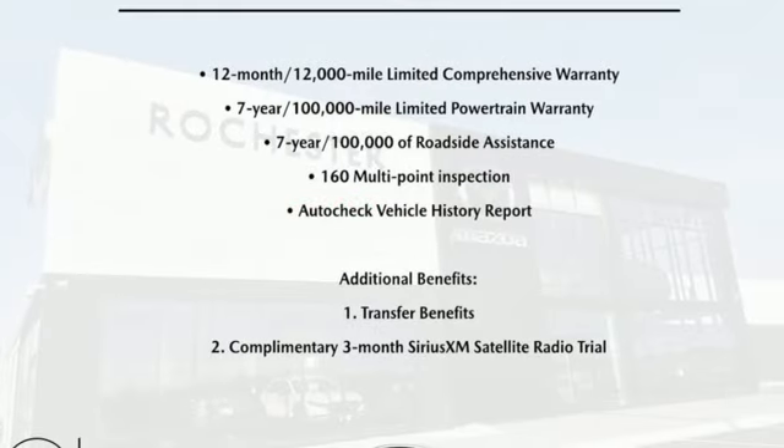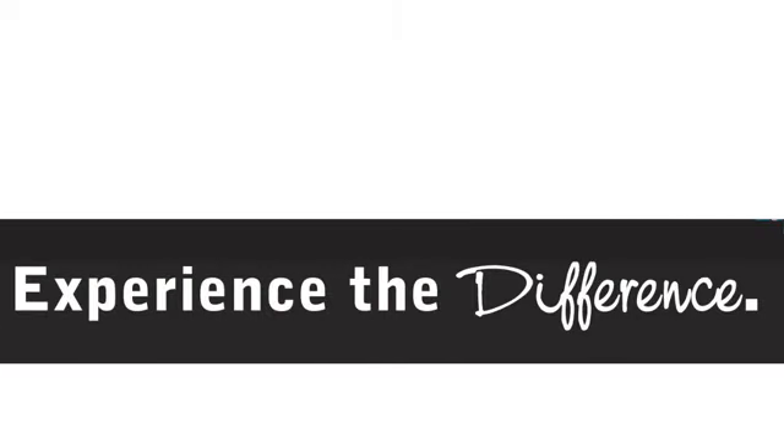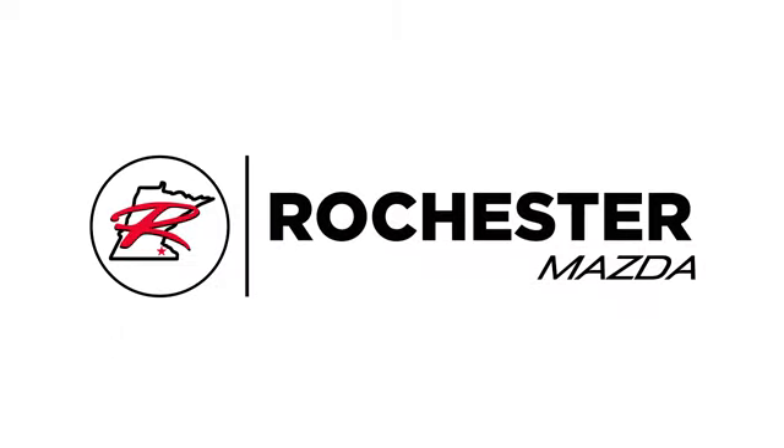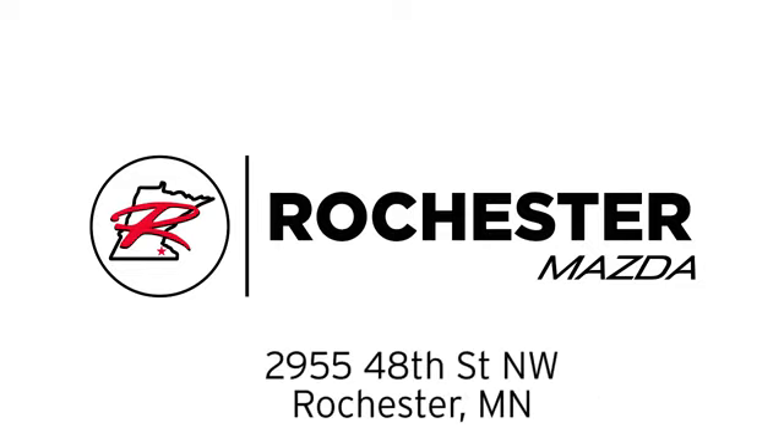For all the things that drive you, there's Mazda. Take it for a test drive today. Experience the difference at Rochester Mazda, where you get our best price. Bottom line, we are conveniently located at 2955 48th Street Northwest in Rochester, Minnesota.